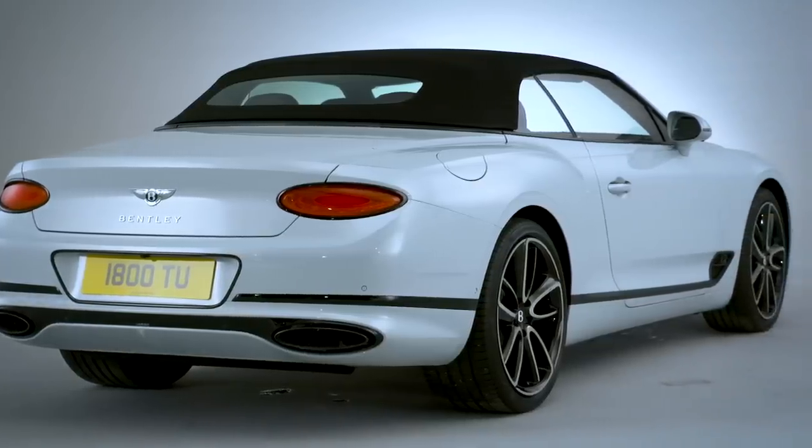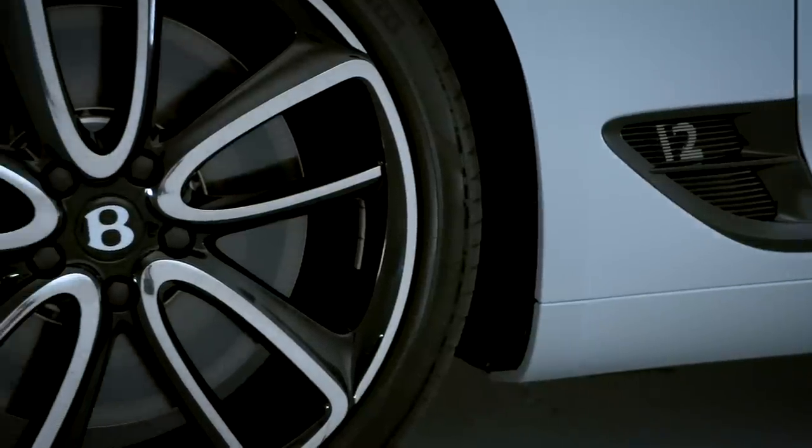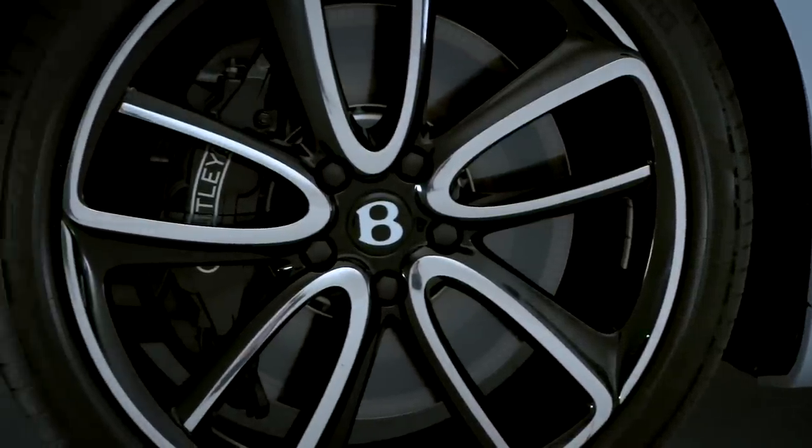Now that might make you feel a little bit uneasy, however if you can afford the £175,100 base price, you're probably not going to be too concerned about how much you pay at the pumps.